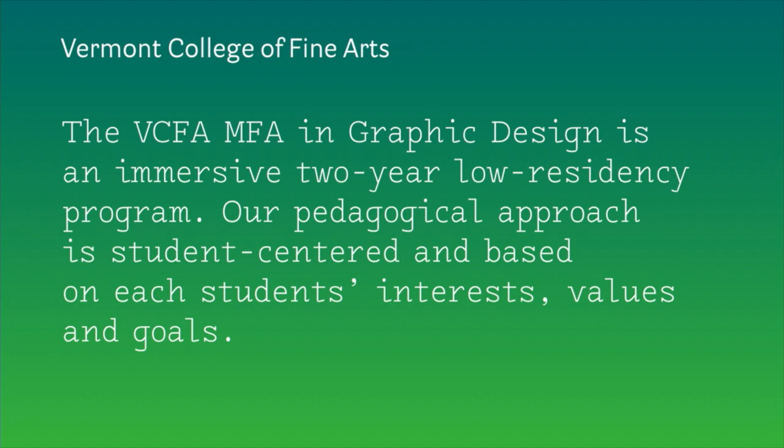Low residency is a fairly new model for design education. We are basically an immersive two-year program, and just to speak to our overall approach briefly: we see ourselves as student-centered and we really try to craft an individualized education experience for each student based around their interests, their values, and their goals.